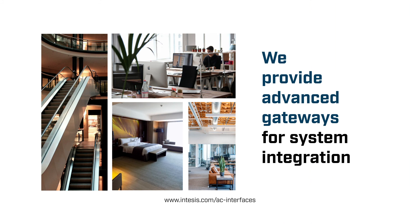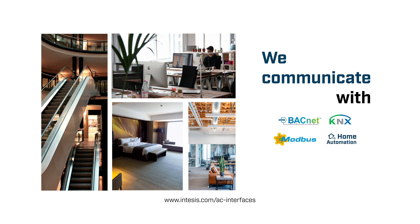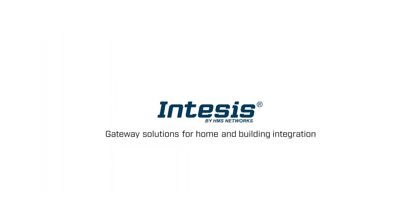That's what we do. We provide advanced communication interfaces for HVAC integration in your building automation projects. Thank you.